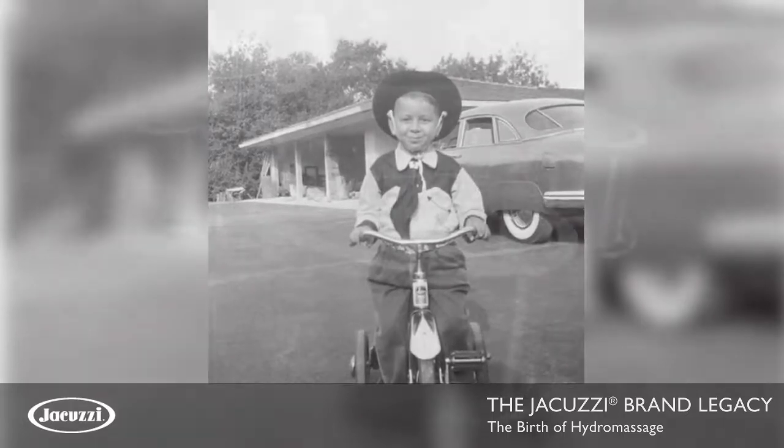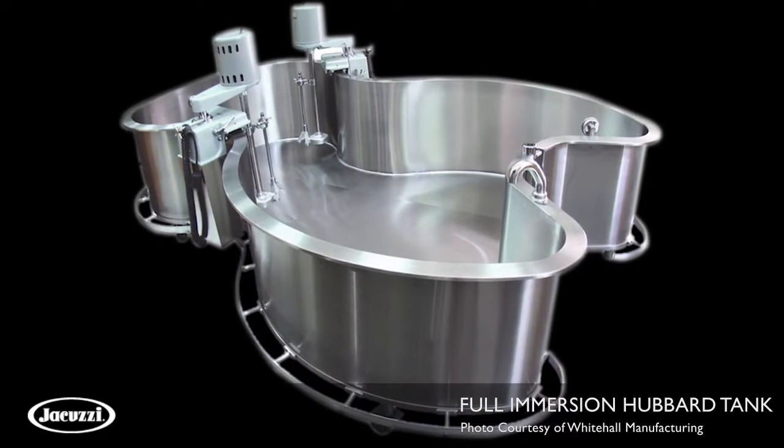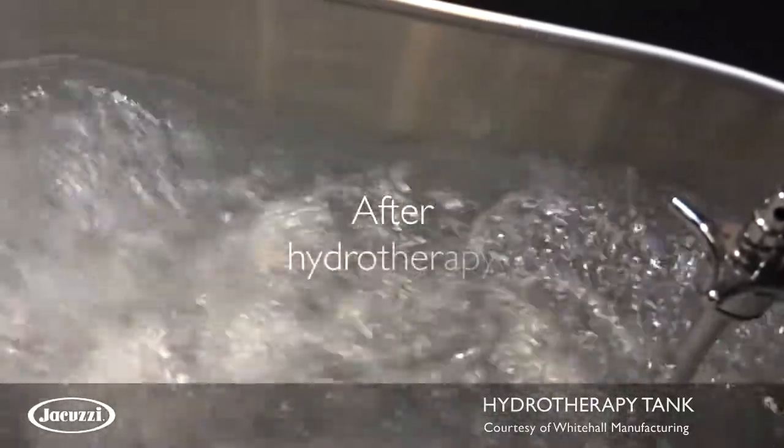They utilized the hydrotherapy tanks — the stainless steel ones — and my mother noticed that I was indeed more comfortable, pain-free, and flexible after the hydrotherapy.